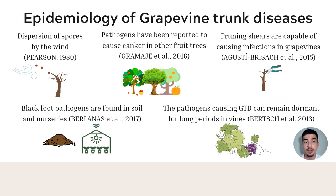Regarding infections caused by grape trunk diseases, the pathogens Eutypa dieback, Botryosphaeria dieback, Phomopsis dieback, and those responsible for Esca diseases are disseminated through the dispersion of spores by the wind. An important note is that these pathogens have already been reported to cause diseases in other fruit trees, which can serve as inoculum sources for grapevine infections. Pruning shears are also capable of causing infections. Blackfoot pathogens are found in soil and nurseries, and the pathogens causing grape trunk diseases can remain dormant for a long period in the vines.